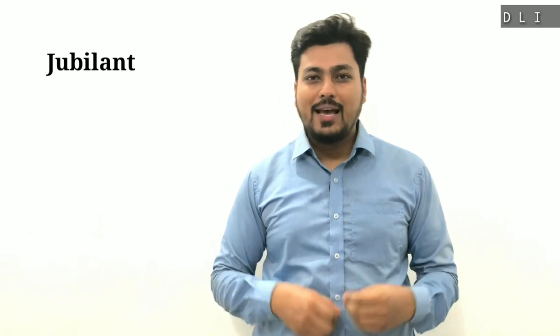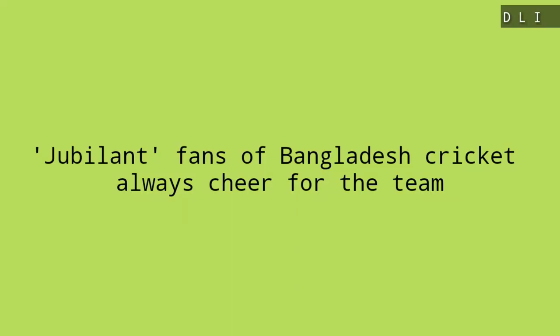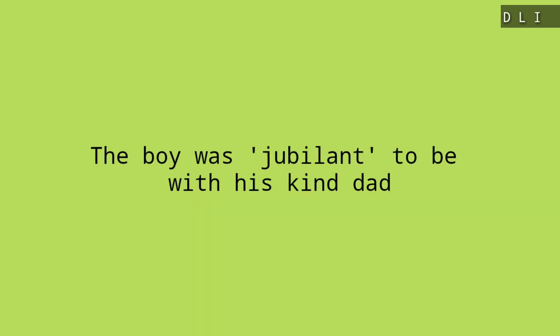My next word is 'jubilant,' which means happy, full of joy, thrilled. Let's move on to examples. Jubilant fans of Bangladesh cricket cheered for the team. Example number two: the boy was jubilant to be with his kind dad.